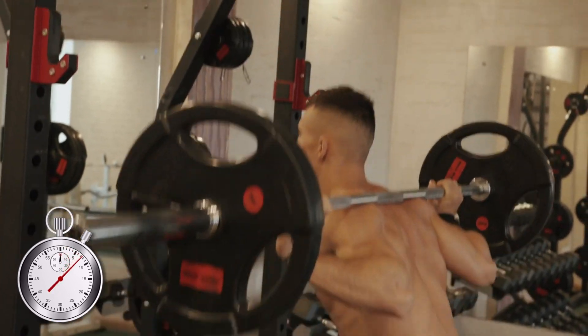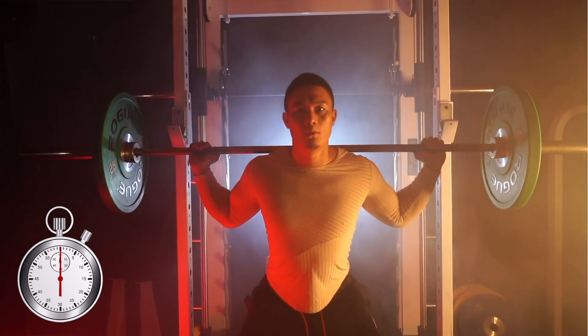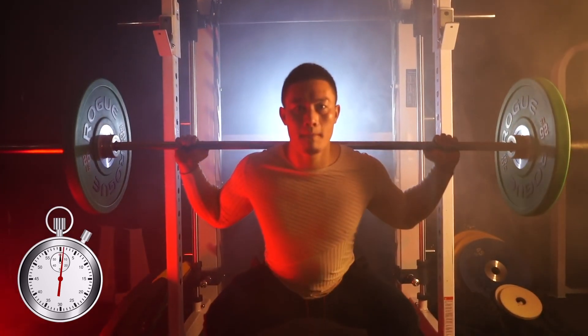Think of it like time and attention in the gym: 30 seconds to complete 10 barbell back squats will place less of a burden on the body than taking 60 seconds to complete those same sets of reps.